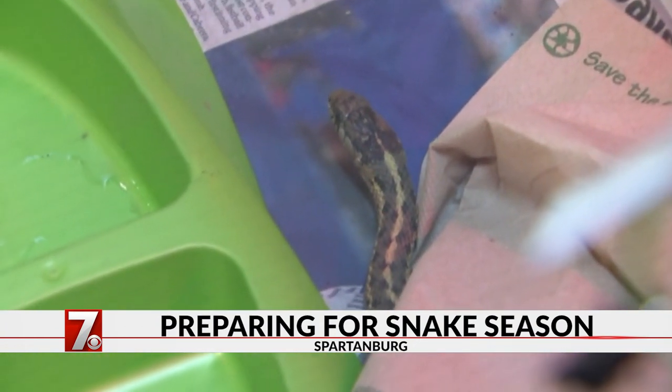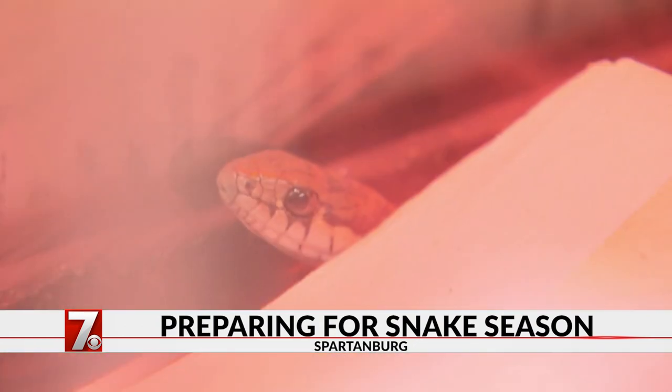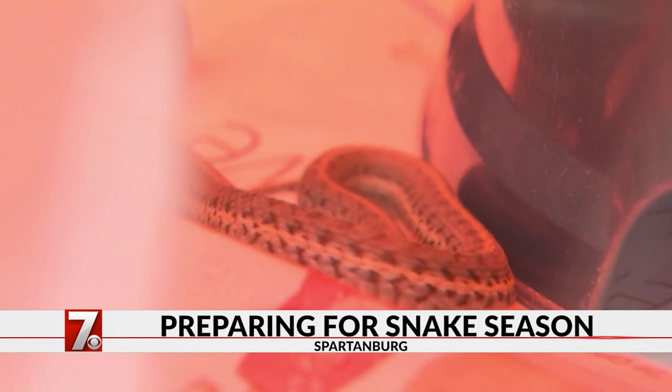Knowledge is power. Informing yourself and reaching out to people who can help you identify your snakes will give you more peace of mind and hopefully help you from not killing all the snakes. For more information about snakes found in our area, make sure you visit our website at WSPA.com.